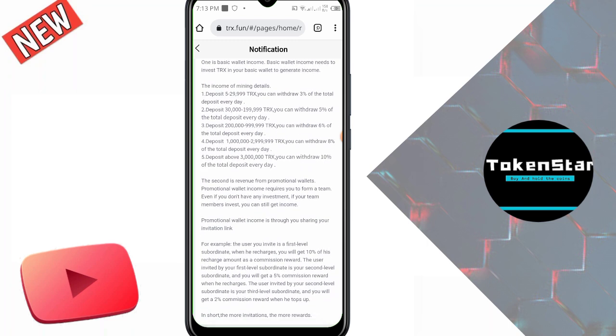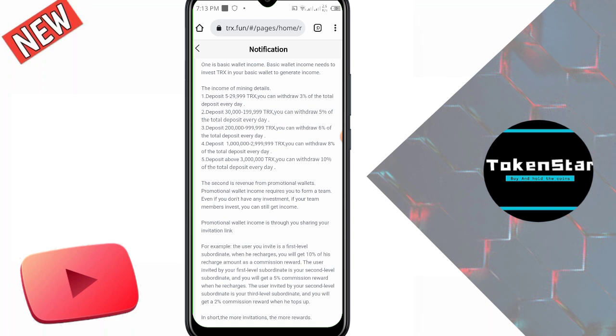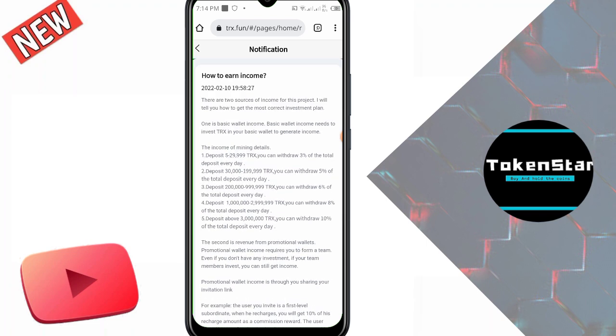The second income source is promotional income. It requires you to form a team. Even if you do not have any investment, if your team members invest you can still get income. For example, the first-level subordinate user you invite — when they recharge, you get 10% commission. Your second-level subordinate gives you 5% commission when they recharge. Your third-level subordinate gives you 2% commission when they recharge. In short, the more invitations, the more rewards.